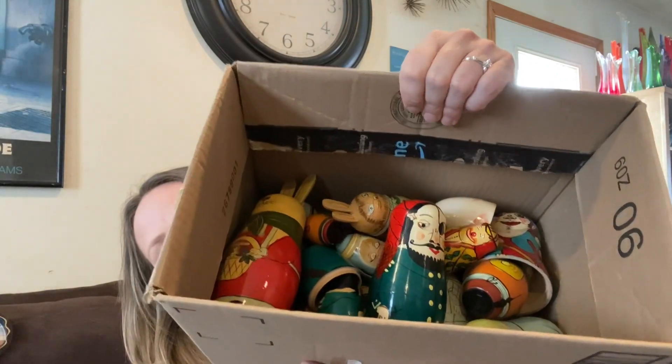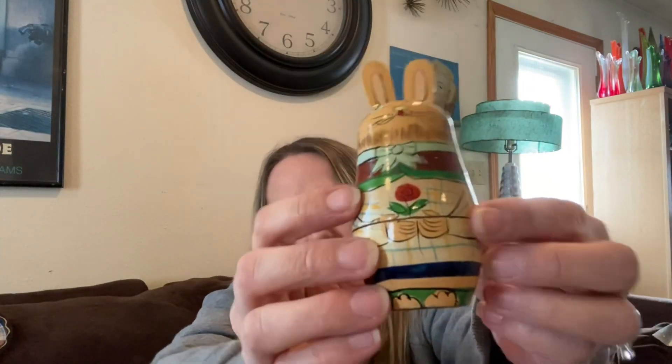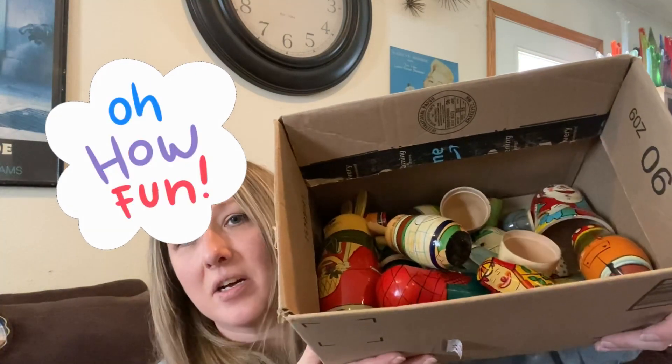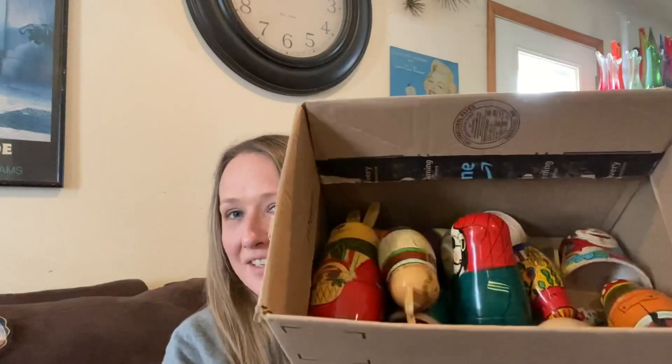My last find, as you saw in the video, was this awesome box of vintage nesting dolls. There are various pieces — some have sets of four, some sets of three — not all of them are complete. But it was awesome to find this set. Some of them are rabbits, some are clowns, some are pirates, there's a little girl — all kinds in here. I'll probably sell this in a live sale as a random lot, where buyers can do whatever they want with them. That was an awesome find.